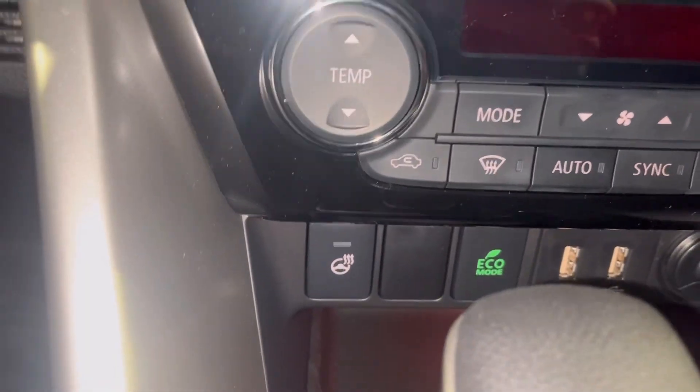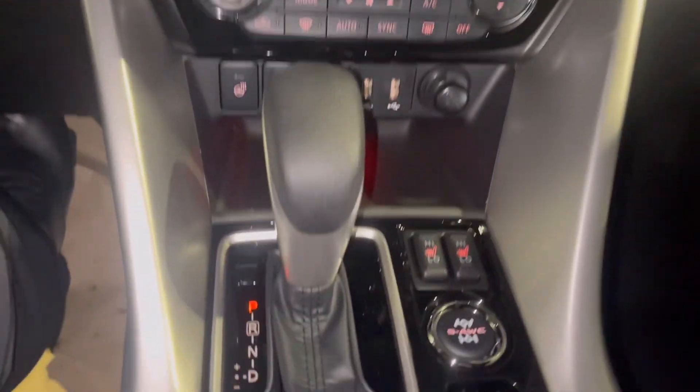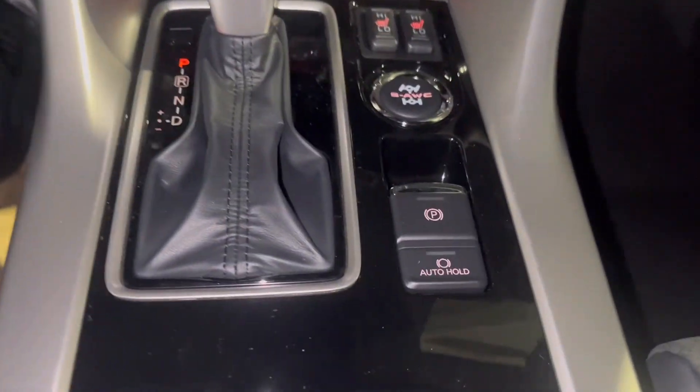Down here you have your heat and AC controls, heated steering wheel, eco mode, and your two USB chargers. Your heated seat settings on high and low, Super All-Wheel Control settings — you have your snow, mud, and normal modes — automatic shifter, and electronic parking brake with auto hold.